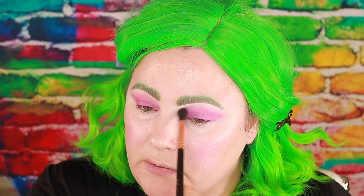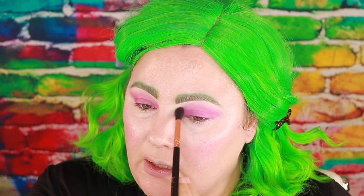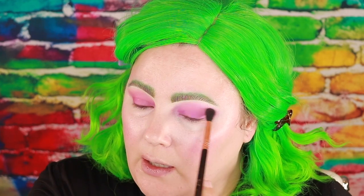Once I have that blended out on my eyelid I'm going to take a clean Sigma E40 brush and use that to blend the edges a little bit better and diffuse them. At this point I'm going to go ahead and put some black liner on the top lash line and underneath the waterline using the Sigma long wear eyeliner pencil.